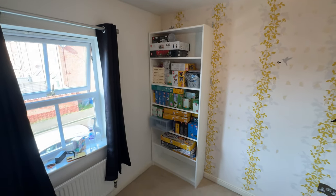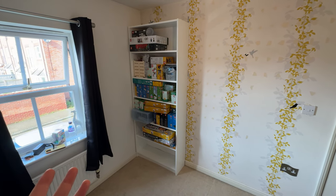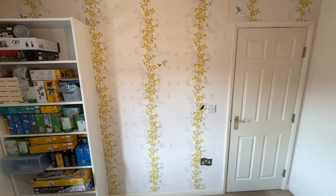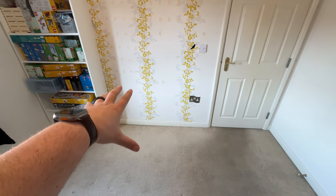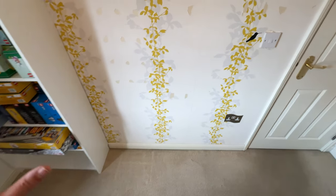Over here there'll be a shelf going across — this will eventually be for display, not storage. There are lots of unbuilt sets there at the moment. The unbuilt sets, boxes, and all that stuff will be stored under the city tables. We've also got a load of drawer units for loose pieces, which I'll show you in a second when I bring them back in.